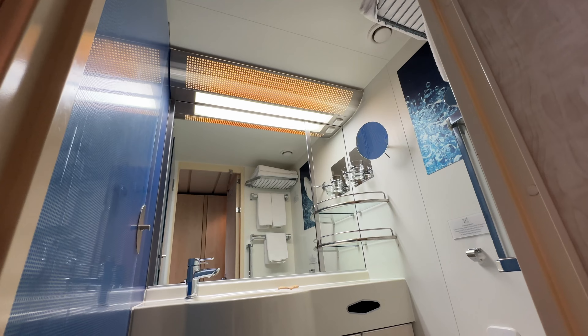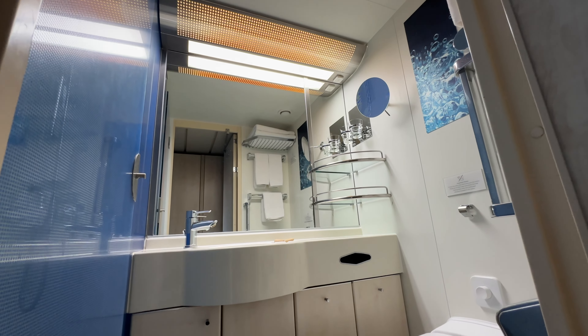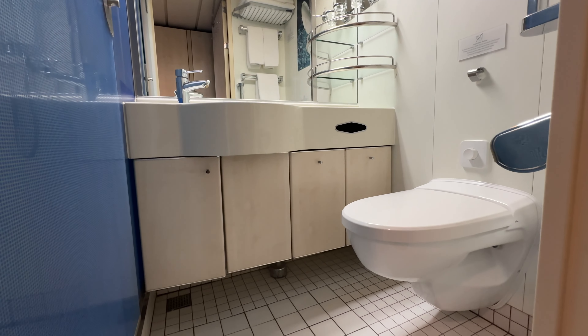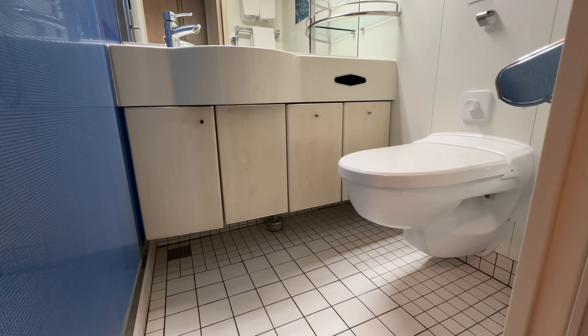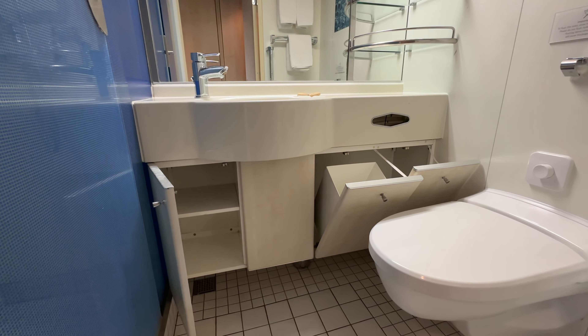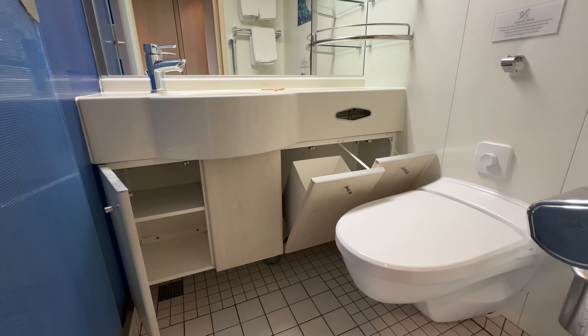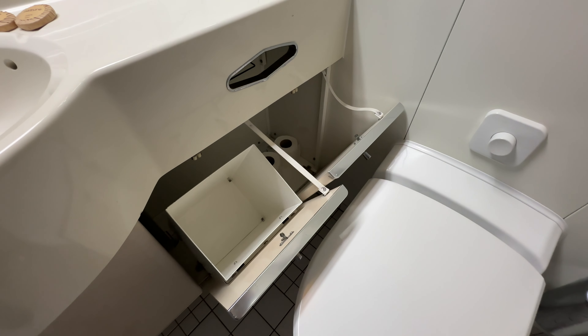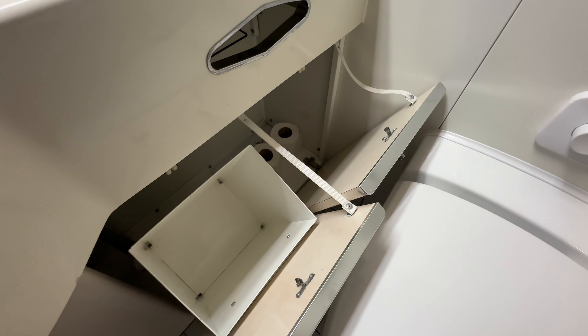We actually loved this bathroom — it was plenty big enough with enough storage for two people. It was nice to have a toilet that wasn't on a corner, and the bathroom was cleaned and stocked daily. The shower was quite big, leaving a lot of space to manoeuvre, and it even had a glass shower screen. The shower gel provided was lovely and great for people with sensitive skin. All in all, I thought the bathroom was a great space.